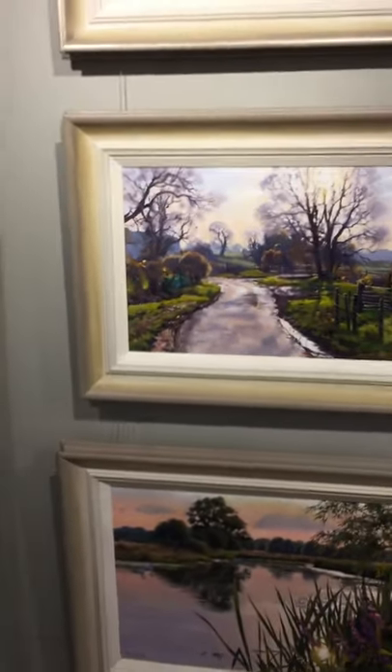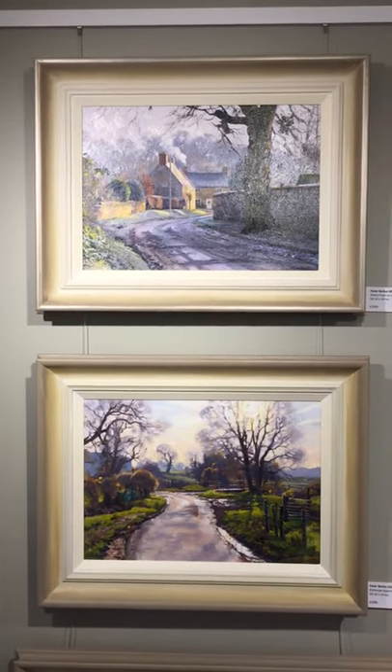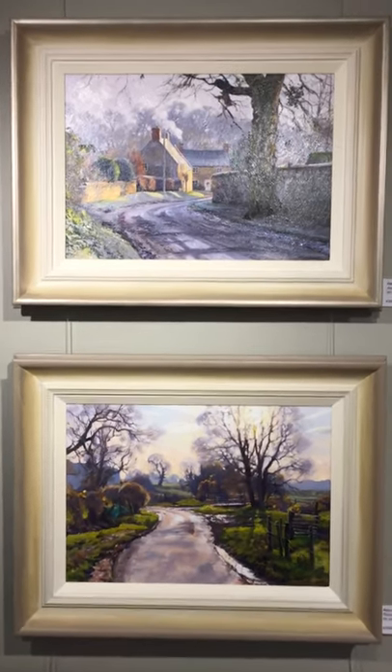And now we go through into the smaller chamber. Here we have a different wall colour — a darker colour which sets off light frames very nicely. Light frames, or white frames, on a white wall don't look terribly good.